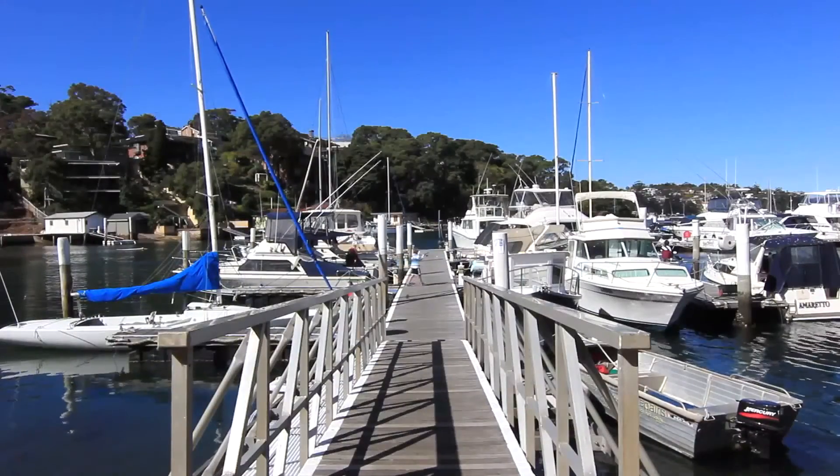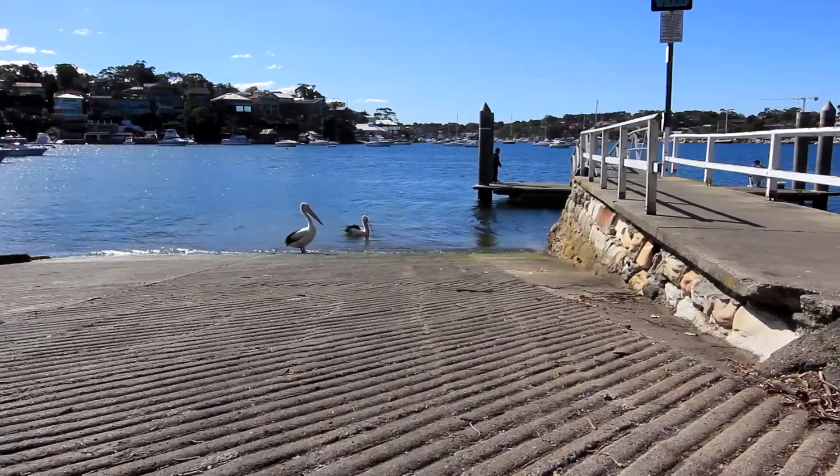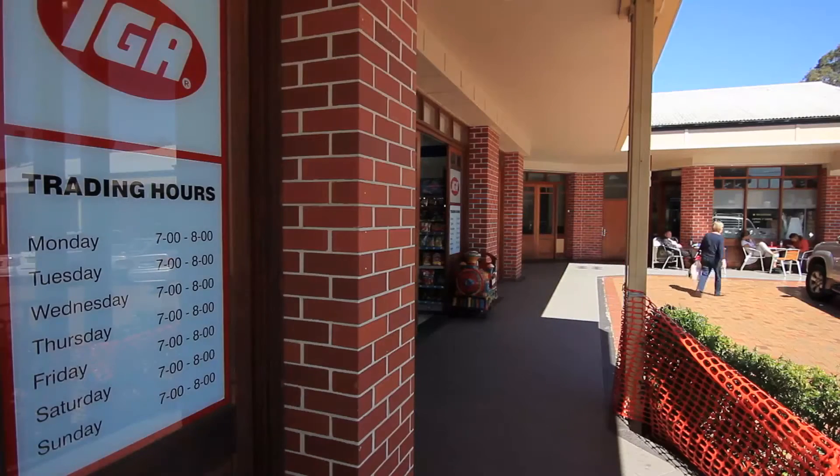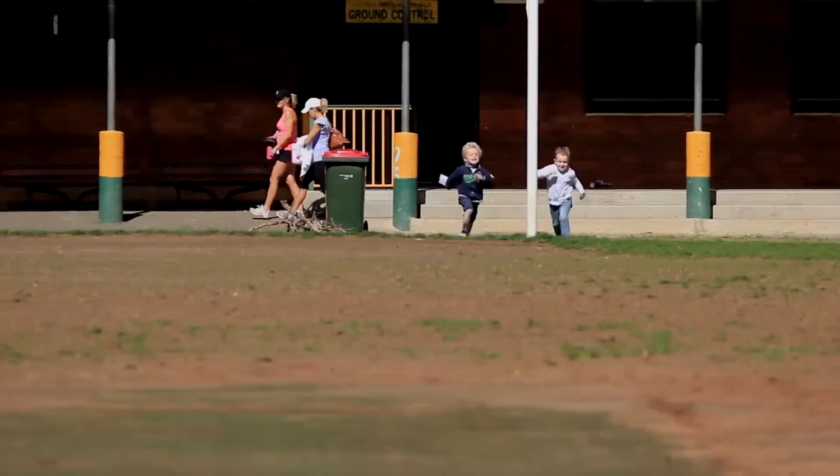The home is ideally located close to Dollins Bay Marina, boat ramp and the Shiprock Aquatic Reserve. Also nearby are shops and cafes, schools and playing fields.